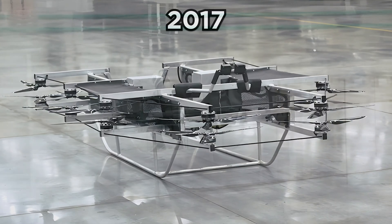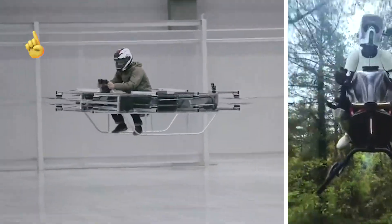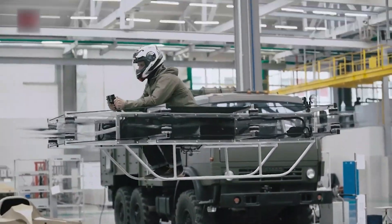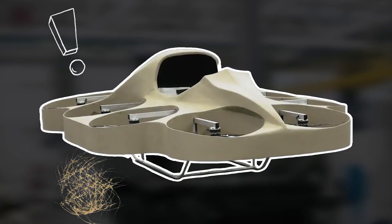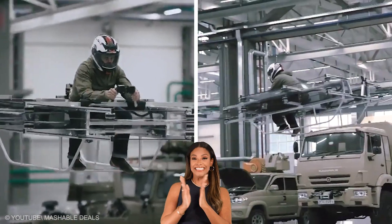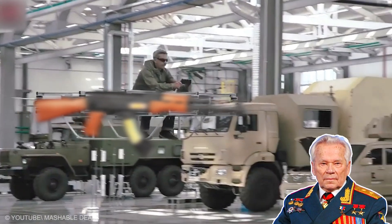Demoed in 2017, this metal-framed, battery-powered beast looks like a flying motorcycle but hasn't hit the market yet. Its suitcase-sized batteries power thrilling vertical takeoffs, but updates have been quiet since its debut. Still, the idea of zipping through the air on a hover bike screams futuristic fun. Kalashnikov — you had us at flying AK-47 vibes.